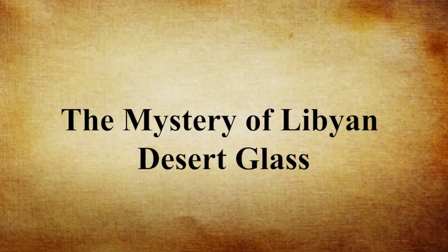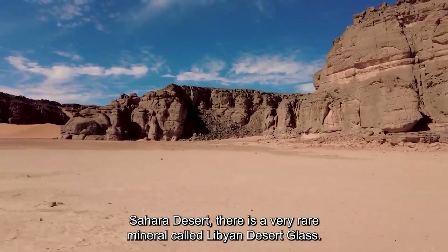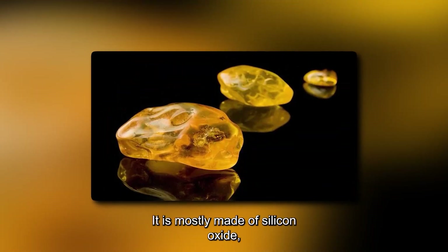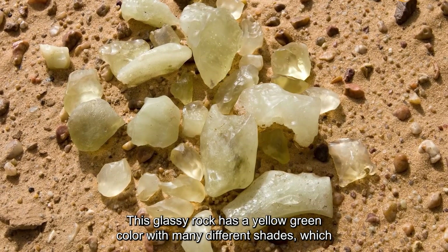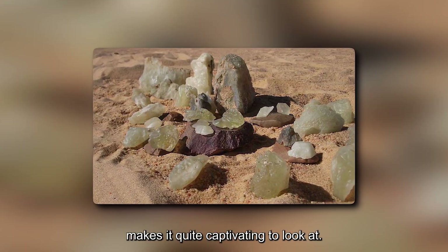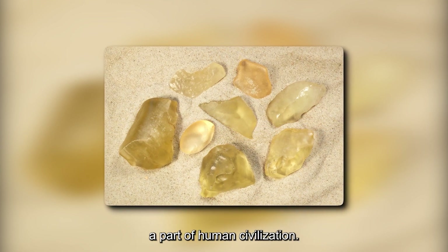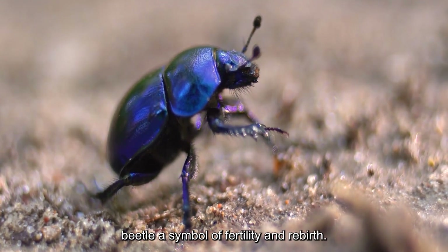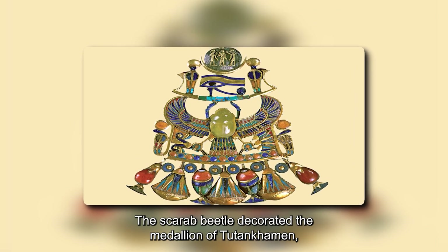In the vast and rocky areas of the Sahara Desert, there is a very rare mineral called Libyan Desert Glass. It is mostly made of silicon oxide (SiO2), about 98% in total. This glassy rock has a yellow-green color with many different shades, which makes it quite captivating to look at. Libyan glass has been known since ancient times and has been a part of human civilization. It had a special meaning in ancient Egypt and was used to make the scarab beetle, a symbol of fertility and rebirth. The scarab beetle decorated the medallion of Tutankhamen, an important pharaoh of ancient Egypt.